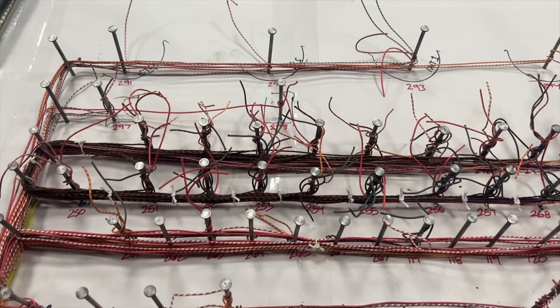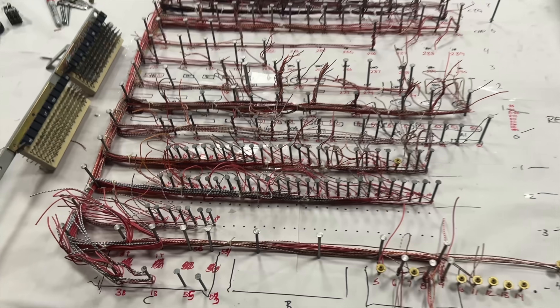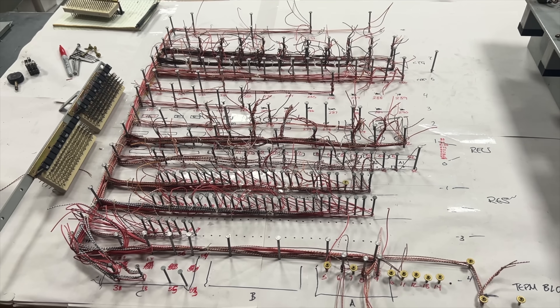It amazes me that these engineers came up with such clever solutions to problems and managed to design them in a way that they could be manufactured, maintained, and stay in good working condition for so long. I've got to get back to work on the sender test frame project, so we'll end this video here. If there's something that I forgot to mention or questions that you have, leave a comment and I'll do my best to answer — I'll see you soon!